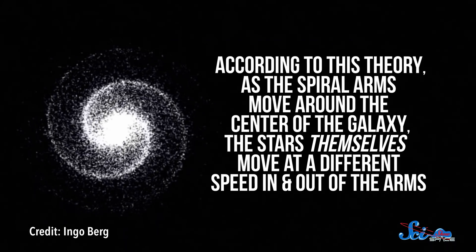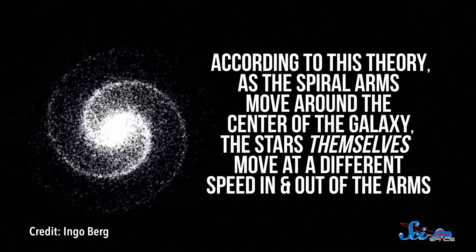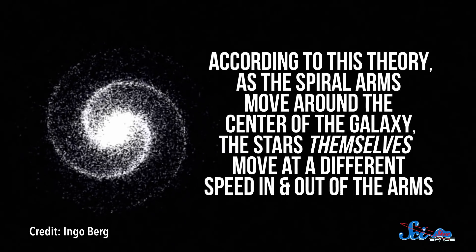So according to this theory, as the spiral arms move around the center of the galaxy, the stars themselves move at a different speed in and out of the arms. Now, the theory did not suggest how these waves might get started in galaxies. But we know that density waves are like ripples in a pond. They come from some disturbance that sends waves moving outward.